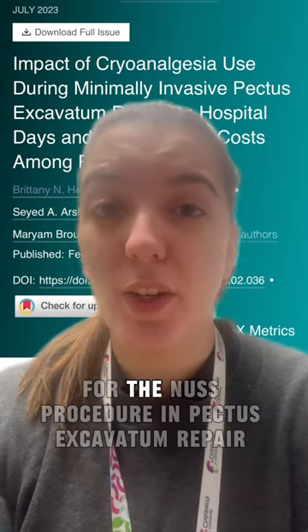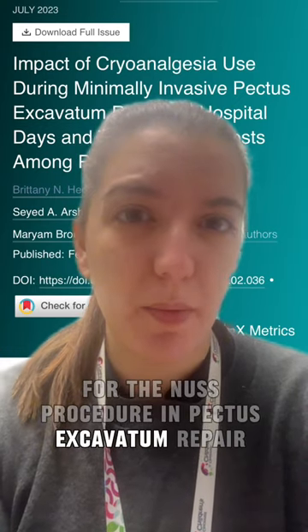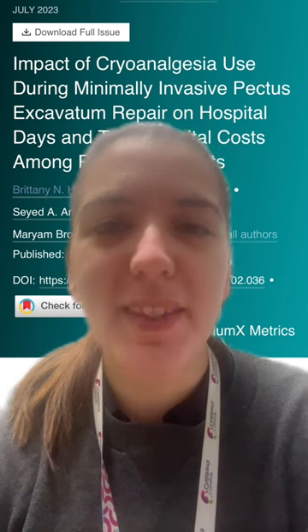Do you use cryoanalgesia for the MIRPE procedure in pectus excavatum repair? Hi, I'm Cecilia Gigena from Cincinnati Children's Hospital, and I think this is an article that you should know about.